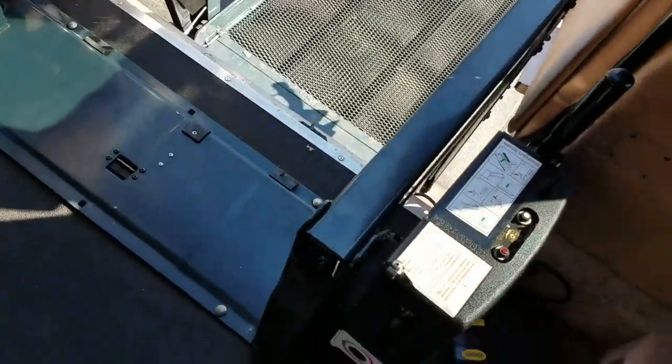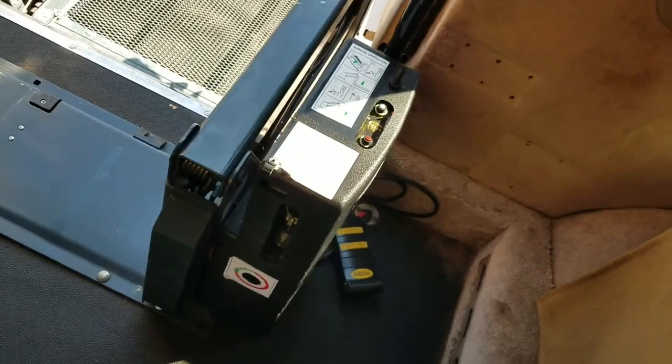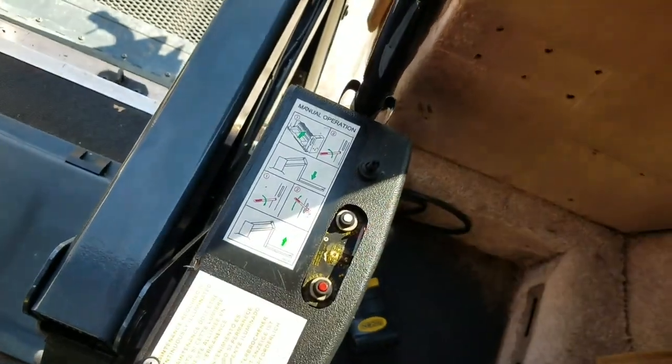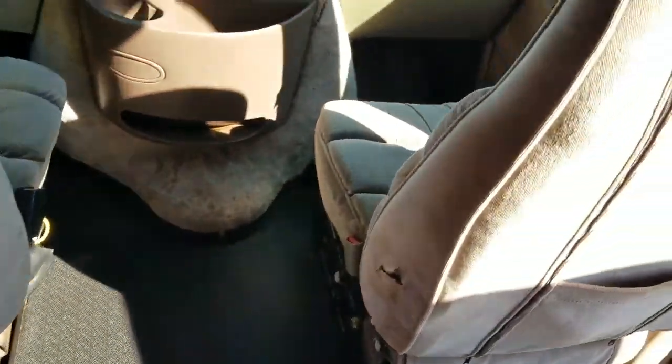If the lift ever does falter, you can use the manual operations switches here and jack it up manually. It's not fun, but it's better than being stuck. When you're not using the lift, always make sure you turn it off and push it back. I'll turn it on to get that lift back up.